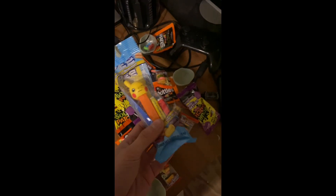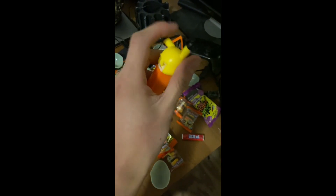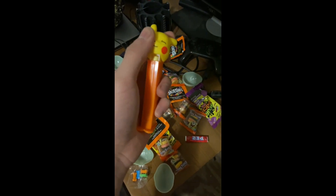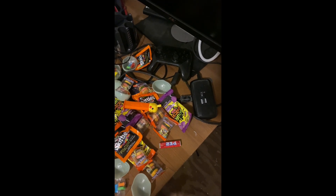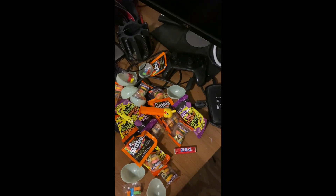Let's try opening the Pikachu Pez dispenser real quick. All right, so I unboxed the Pikachu Pez dispenser. Let's just dispense it. For some reason these Pez candies look like soap. Tastes pretty good.